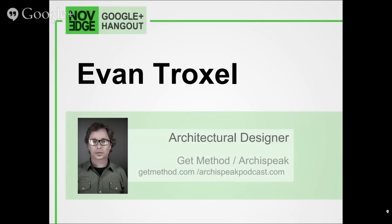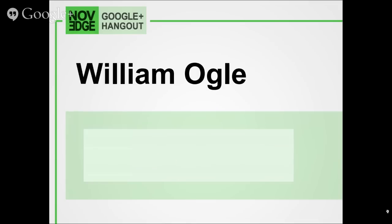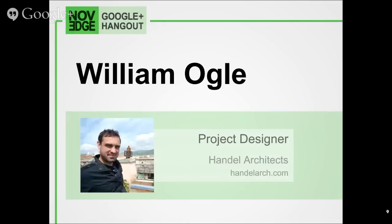My name is Evan Troxell and I'm a project designer at HMC Architects. I've been here about six years this round, having worked there previously and at many other places. I work mostly on public works — K-12 schools, civic facilities, libraries, and community centers. We deal with lots of people on design teams, which is a little different from private or residential work.